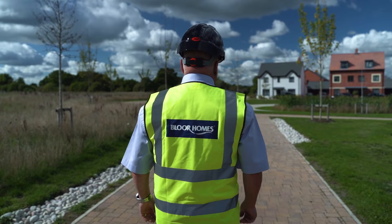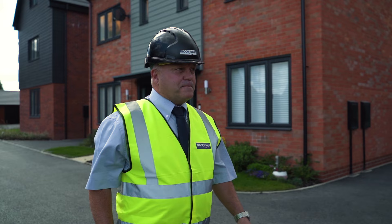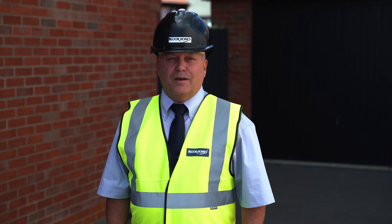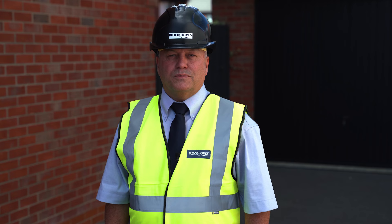There are many reasons why buying a new energy efficient home is the smart choice, from saving money on your energy bills to reducing carbon emissions. I'm Kevin, site manager for Bloor Homes — follow me to find out more.